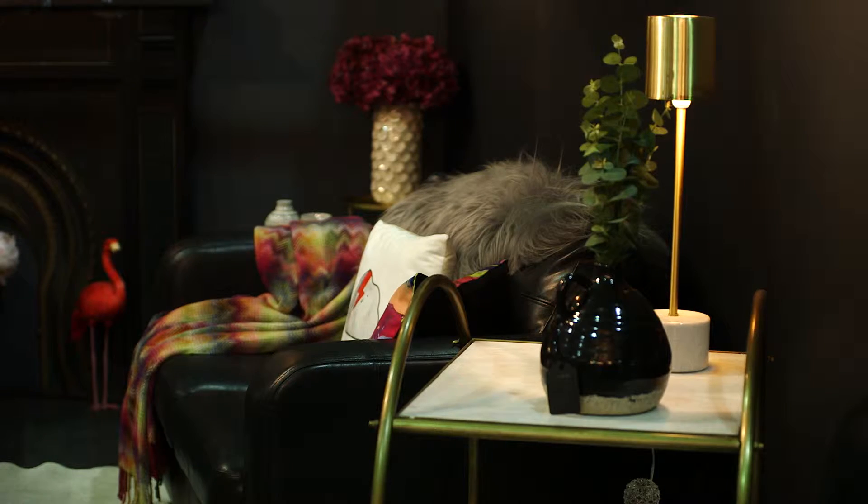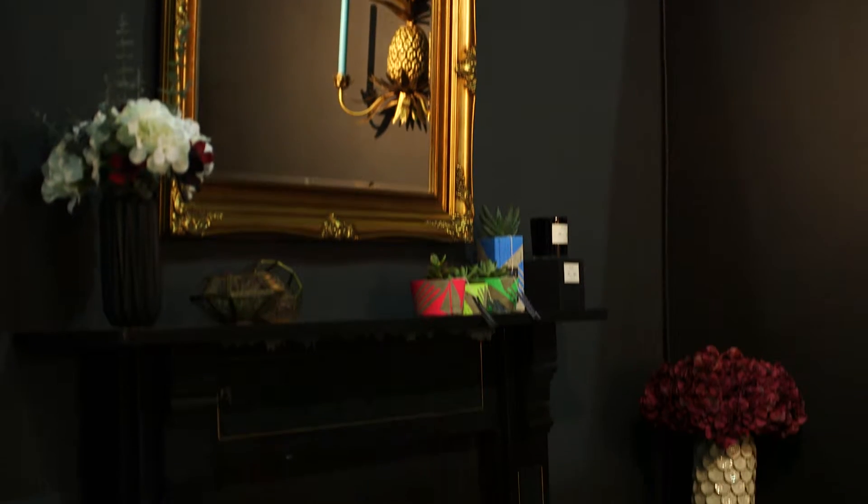Being able to design a room exactly as we want it has been really, really fun. In terms of the mood we wanted to achieve with the room, we like having fun with interiors. So whilst we wanted to create a nice glamorous and inviting atmosphere, we also wanted to have a bit of fun with it and introduce fun elements.